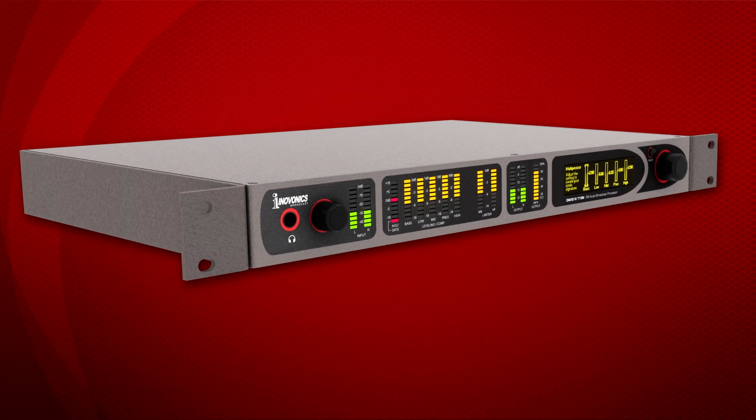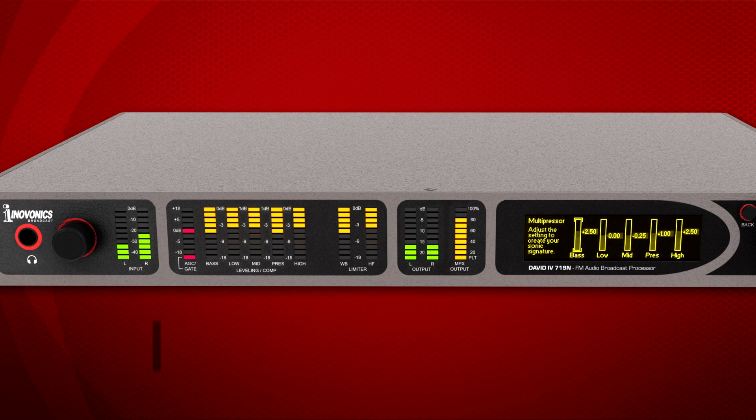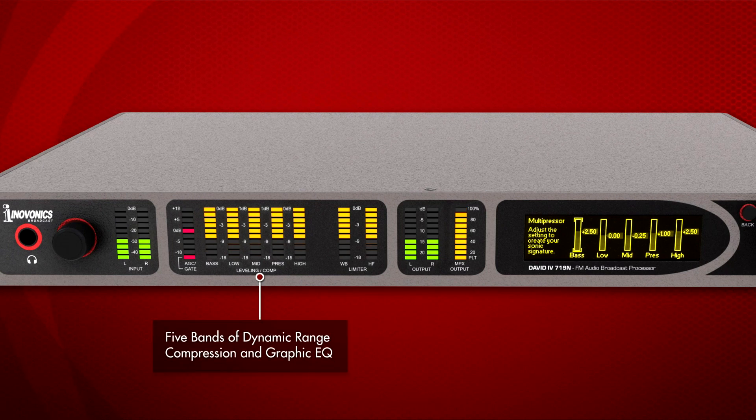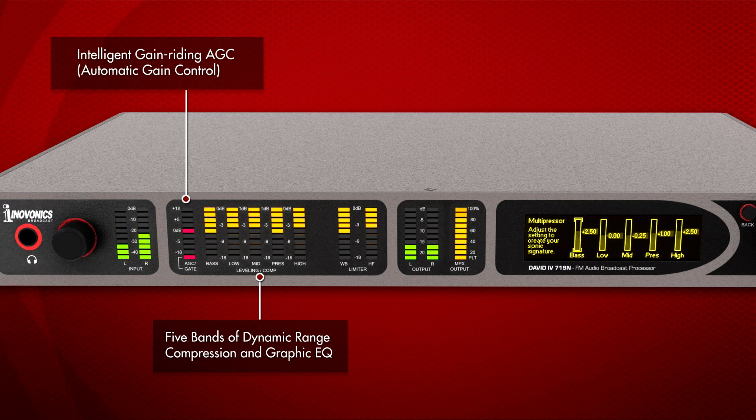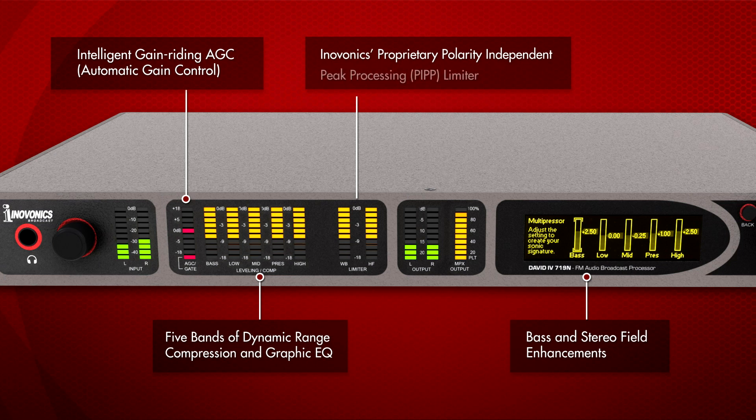The David 4 provides all the audio processing firepower you need to showcase your sonic signature, but at a price point that won't break the bank. Processing includes five bands of dynamic range compression and graphic EQ, intelligent gain riding AGC, bass and stereo field enhancements, and InnoVonix's proprietary PIP limiter to assure optimum modulation of the FM carrier.